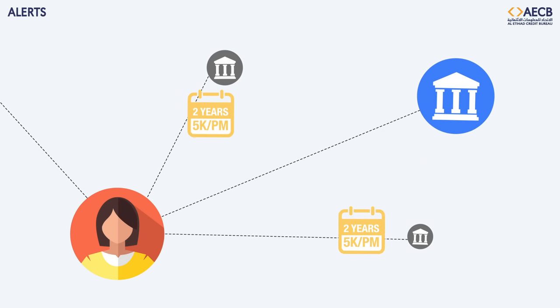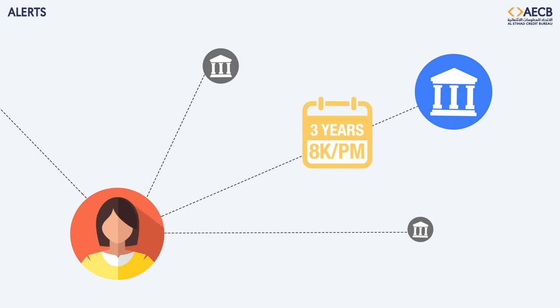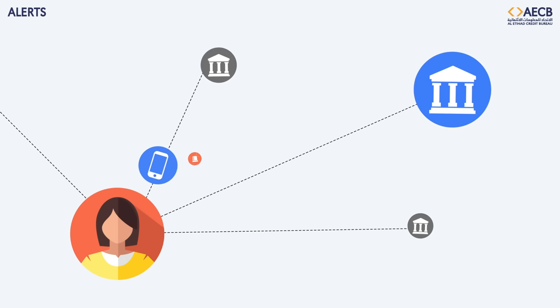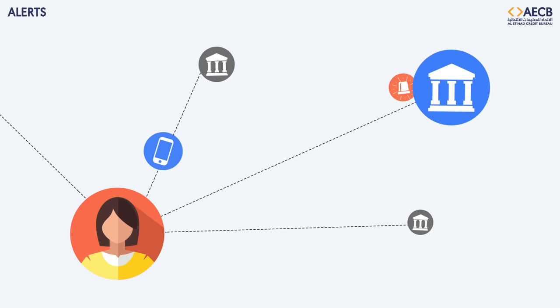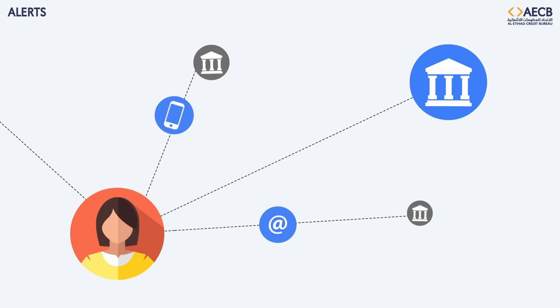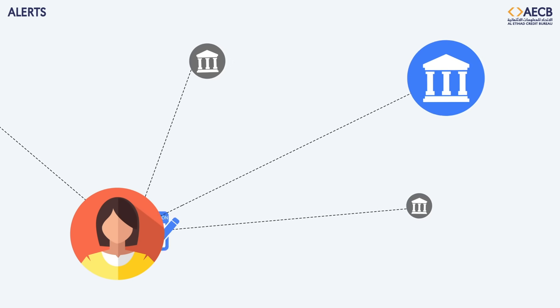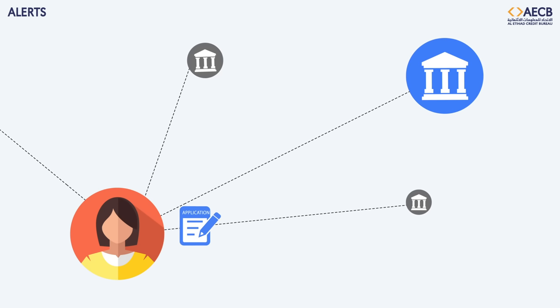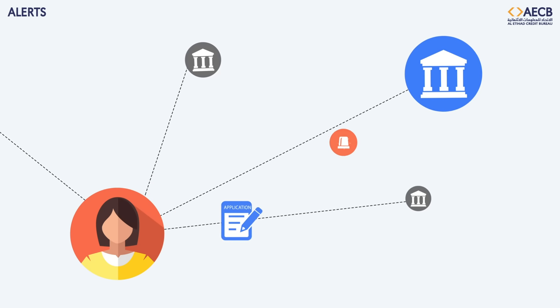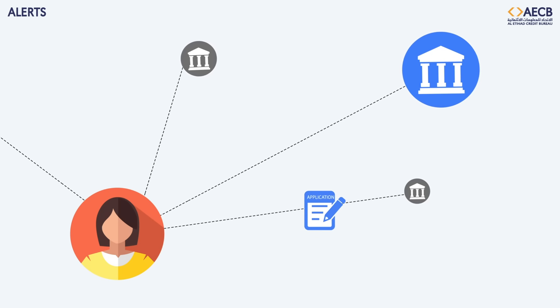You can also turn this risk into an opportunity to consolidate a customer's existing debts. The Al-Etihad Credit Bureau Alerts product also provides you on a daily basis with any phone number or email address your customer provides to other lenders, facilitating collection activities on your defaulting portfolio. It also provides notifications on your customers applying for credit with other lenders, giving you the ability to improve your customer retention activities and plans.